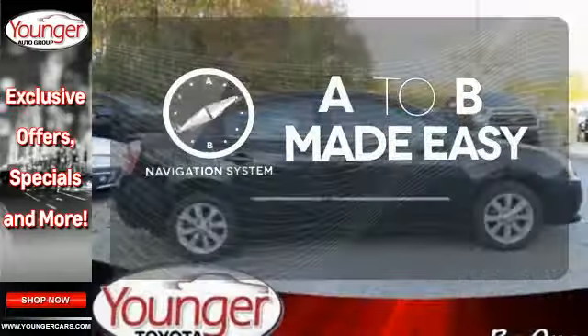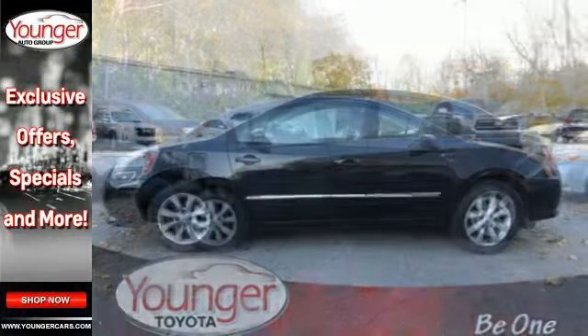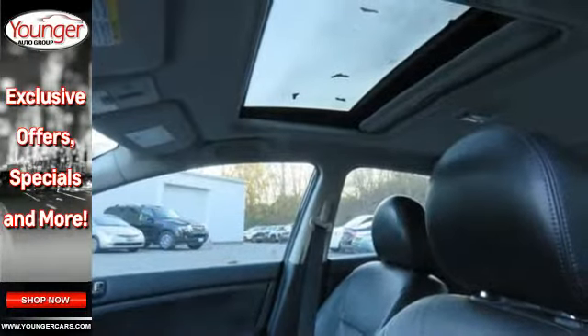Never feel lost again with the navigation system. If you're looking for an economy sedan loaded with safety, comfort and quality, look no further than the ever popular and top rated Sentra. Come on in today and take it for a test drive.